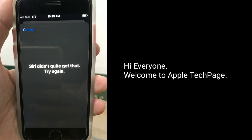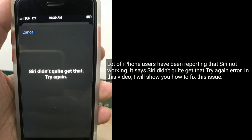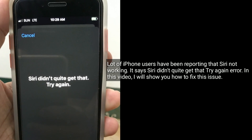Hi everyone, welcome to Apple Tech Page. A lot of iPhone users have been reporting that Siri is not working — it says 'Siri didn't quite get that, try again' error. In this video, I will show you how to fix this issue.